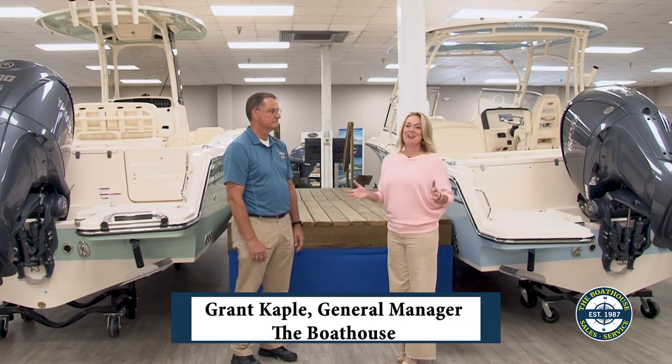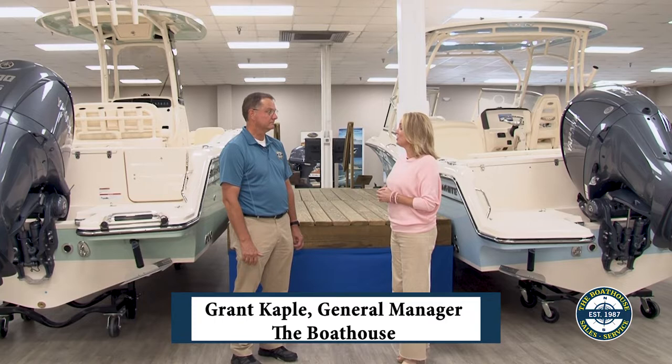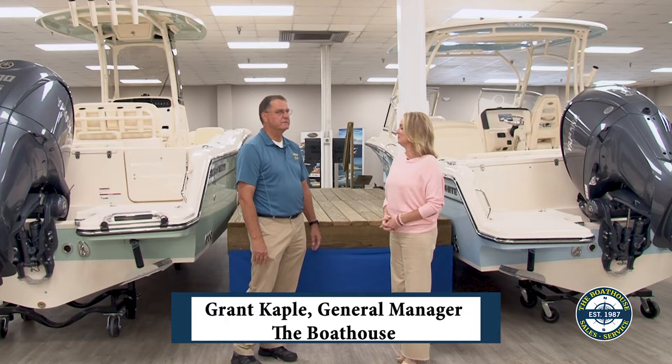We are here at the Boathouse out in Okatee and I'm with Grant Capel, the general manager here. Today we are talking about Grady Whites. Grady White's been around for almost 60 years now and they make boats from 18 to 45 feet.